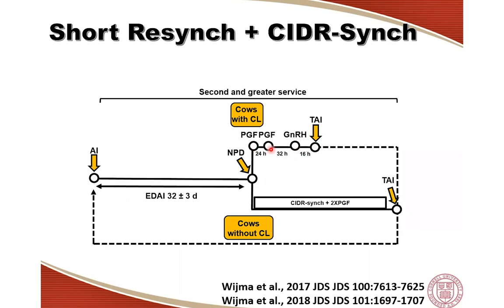The reason we call this a 'short' protocol is because it's three days from non-pregnancy diagnosis to re-insemination. We expect the majority of cows — about 70 to 75% — to go this route, giving us a 35-day interbreeding interval for a significant percentage. However, cows without a CL or without the required follicle would not respond well to this protocol, so we divert them into a different protocol — the CIDR-Sync protocol with two prostaglandins.